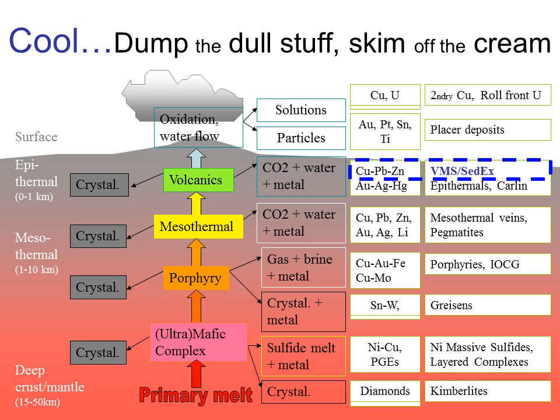SEDEX deposits are not directly related to volcanic activity and so don't fit directly into this framework. However, their mode of formation is so similar to that of VMS deposits that I've grouped them together for these talks.